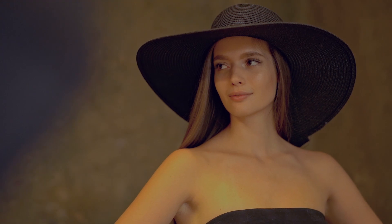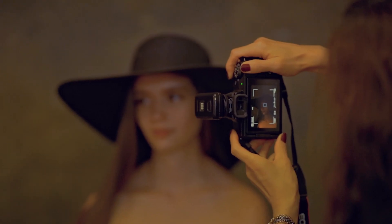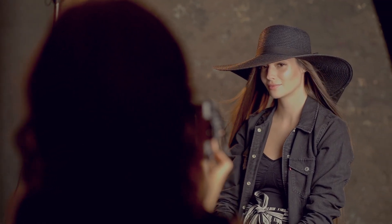Here is the third lesson, so we were in a studio — the third lesson is in a studio. Here we are practicing how to use the flashlights and my student is taking pictures of a model.